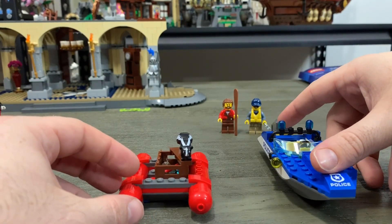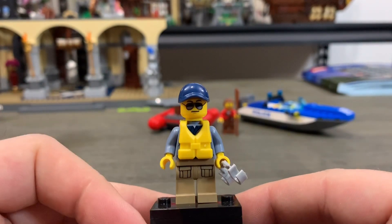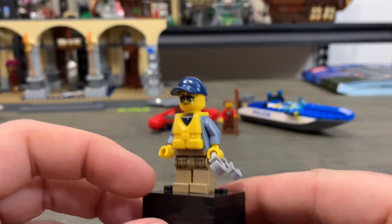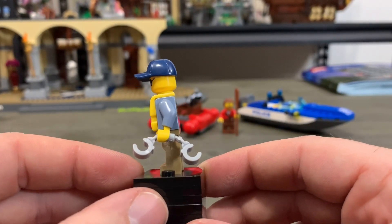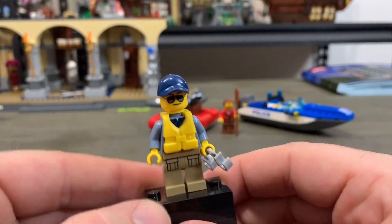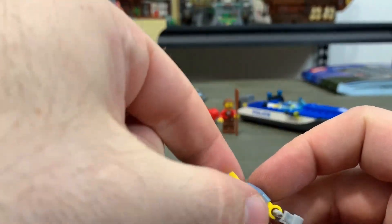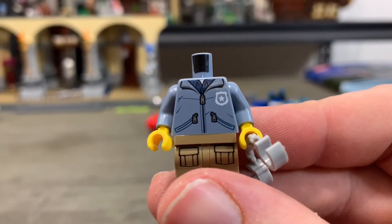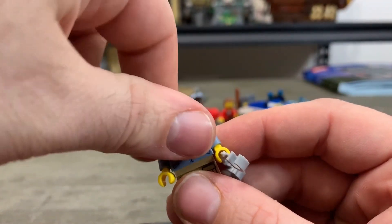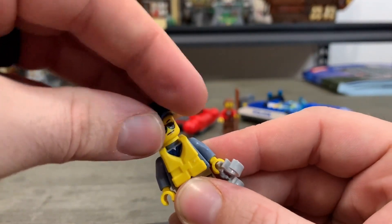Let's take a look at our minifigures. The first is the police officer. He's got his life vest on, nice little sunglasses and a hat. He's got pockets on the front of his khakis, holding handcuffs for when he catches the bad guy. On the back it has 'police' printed across it. He's only got one face. The front printing shows his badge and some zippers, and he's got his uniform underneath what would appear to be a hoodie. We'll put his life jacket back on him — that is the police officer minifigure.